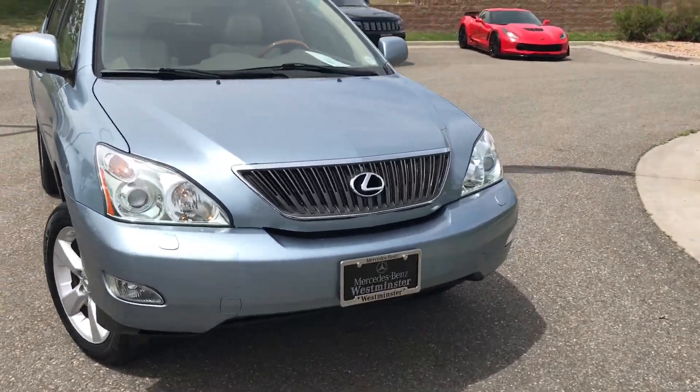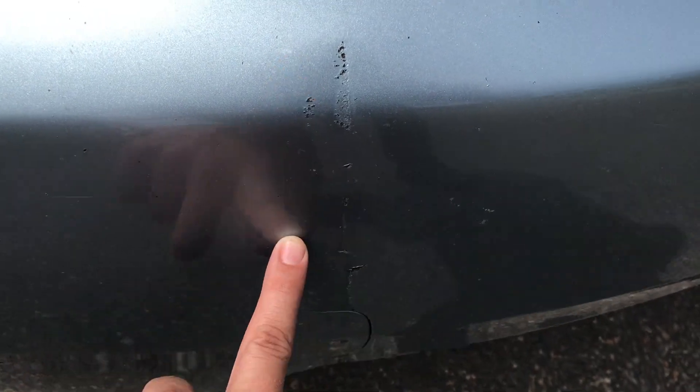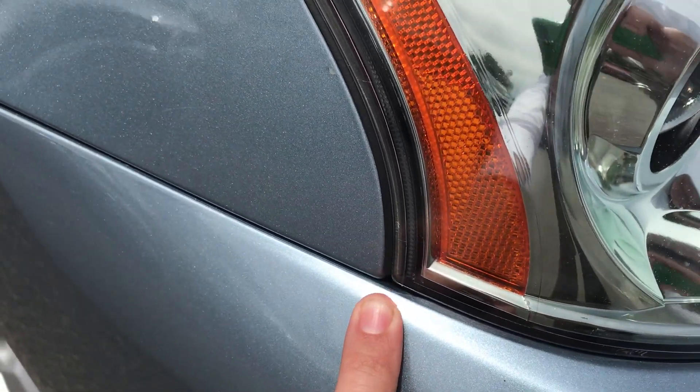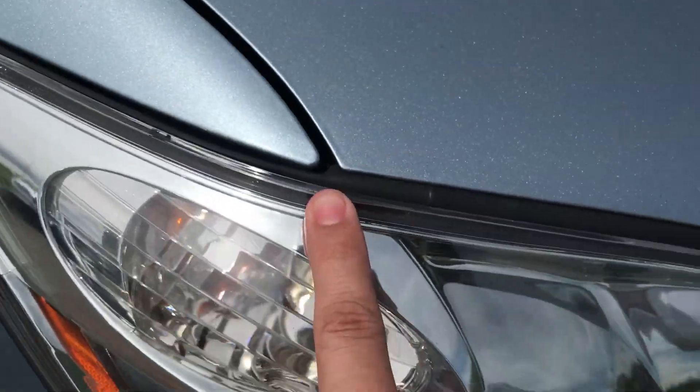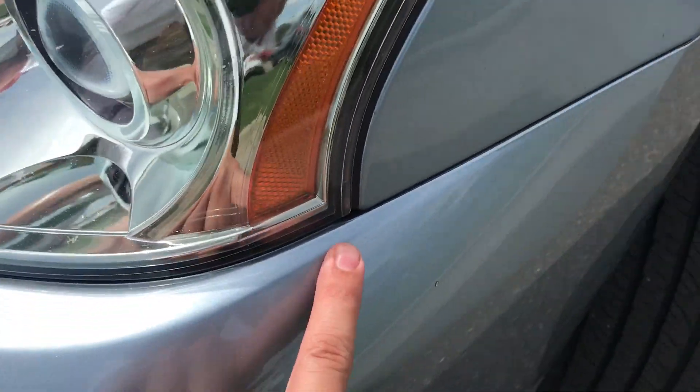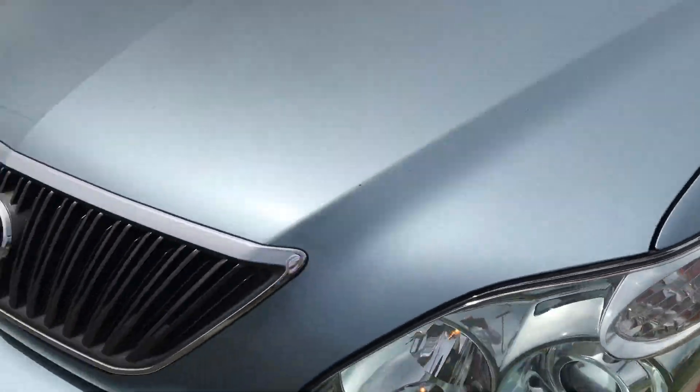Let's take a look here at the front end. There is a little bit of parking lot damage right here, but nothing too crazy, because you can tell it wasn't anything in an accident. Everything is lined up nicely still. And here's the other side — you'll see there was no front collision.